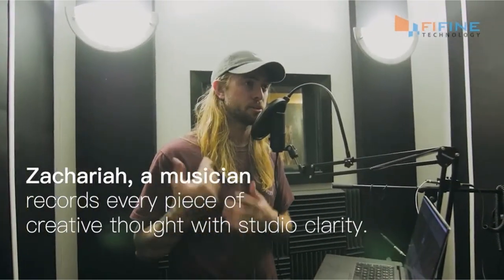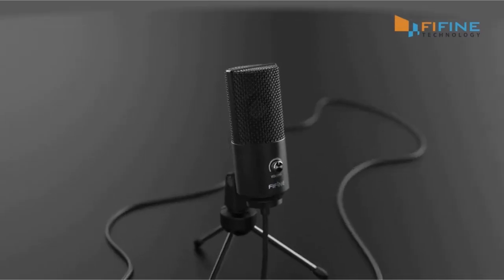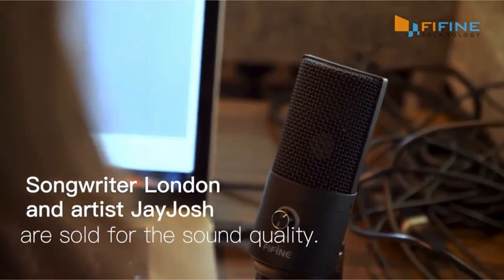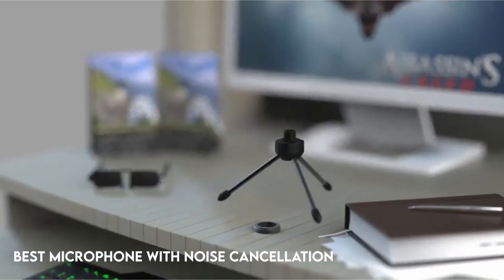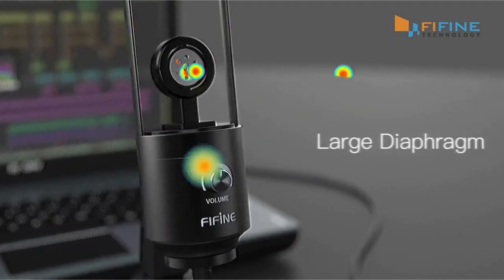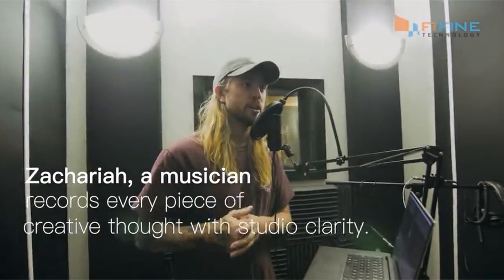In an increasingly digitized and remote world, the demand for crystal clear audio quality has never been greater. Whether you're a content producer, a professional in virtual meetings, or an obsessive gamer, the correct noise-canceling microphone can make all the difference in ensuring your voice is heard over the din of everyday life. In this post, we'll go on a quest to discover the best microphones with advanced noise cancellation technology, looking at top competitors for minimizing background noise and improving speech clarity, allowing you to make an informed decision and take your audio experience to new heights.